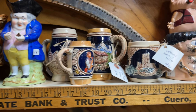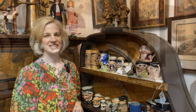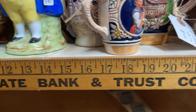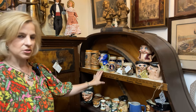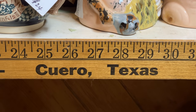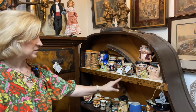We have some German beer steins mixed in as well. I'm also noticing that someone has taken a vintage yardstick — a promotional item given by a bank — and placed it here on the shelf. That adds interest. What's even more interesting is that this is from Cuero, Texas, a town where I lived in later childhood years. What a nice surprise and a great use of a yardstick.